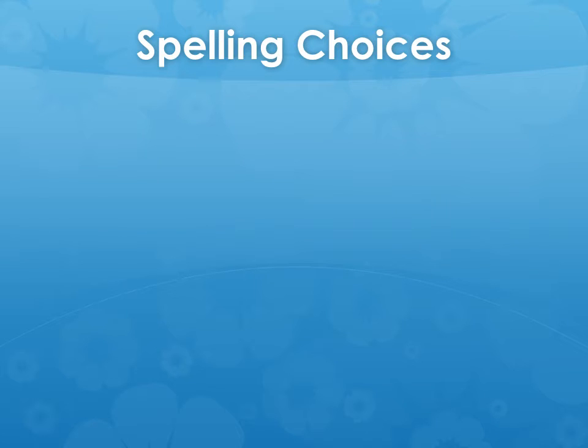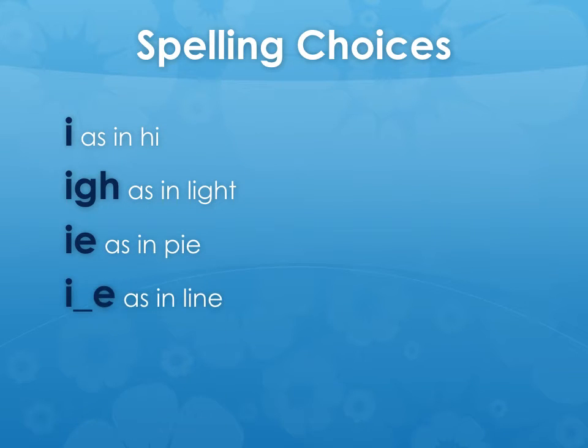In the last video, we looked at spelling choices for the phoneme E — and remember, that's not the letter E, it's the sound E that we can hear. Let's look at some of the other spelling choices available to us, and these are just a small sample. If we think about the phoneme I, there's I as in high, I as in light, I as in pie, I as in line, I as in my. You'll notice that some of these spelling choices are made up of one letter, some of two letters, and one has three letters. One of the keys to successfully reading is helping children recognise spelling choices within words in a text.